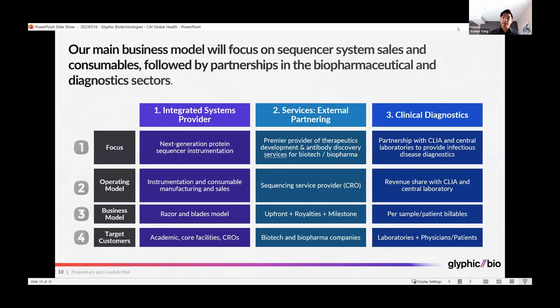Our main business model will focus on selling these sequencers as well as associated consumables that need to be used every time you run the machine, similar to existing DNA sequencers today. This will operate on the razor-razor-blade model, and we will target initially academia, core facilities, and other types of researchers interested in using this novel platform for protein detection and sequencing. In the future, we would like to use this platform for both diagnostics as well as therapeutics development.